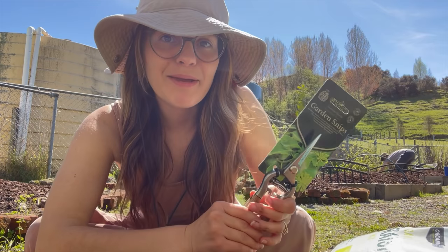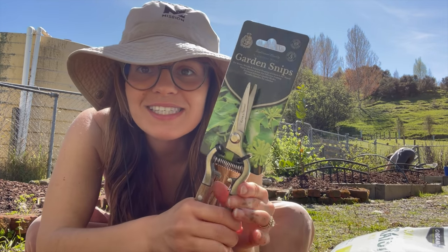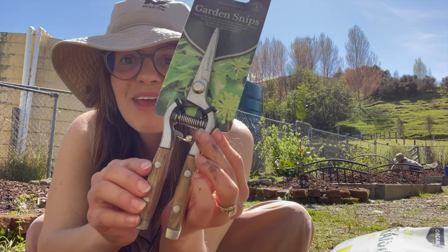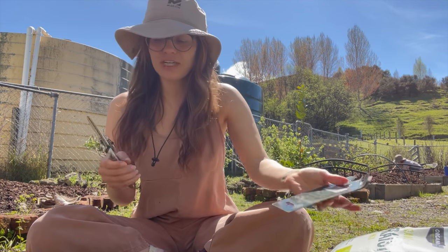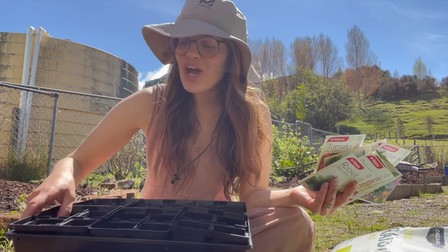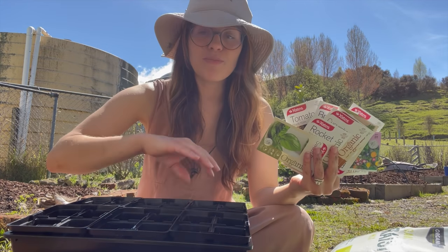I might be a little bit of a garden nerd, but I'm very excited about these stainless steel garden snips that I picked up recently. I haven't even opened them yet, but they just look like they are going to last a lifetime — made of wood and stainless steel. I'm very excited to get all of these organic seeds and turn them into seedlings. I should have done this a couple of weeks ago, but as you guys know there's been a lot happening.